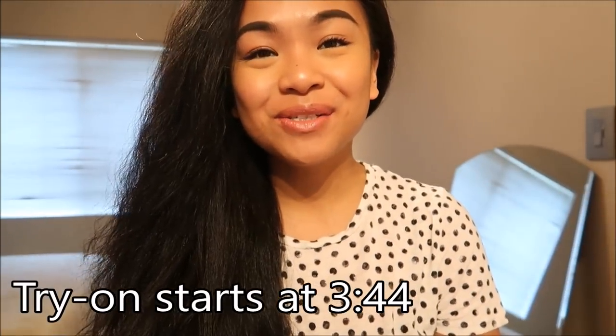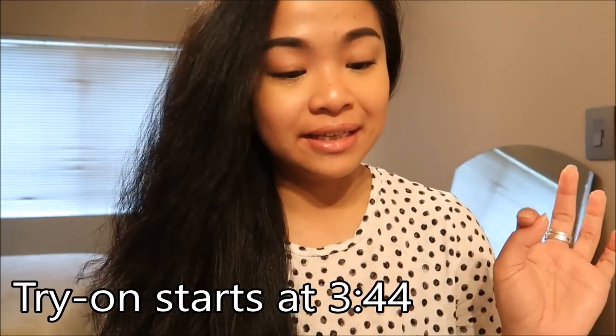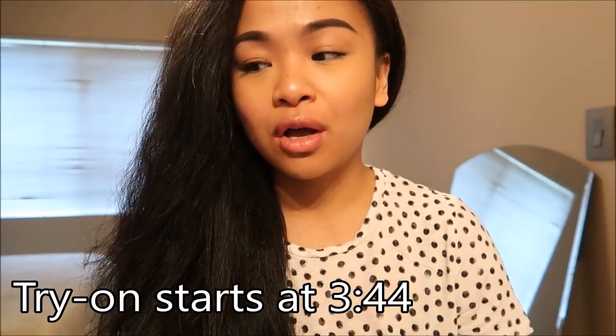Hola Camigos! I am here to do another thrift haul. So I seriously messed this thrift haul up. I put it off for so long just because I am irresponsible and lazy. I had notes here, and I lost the receipt.